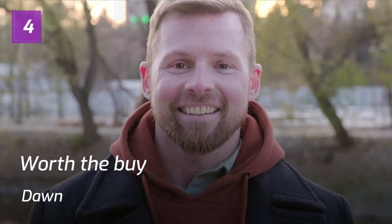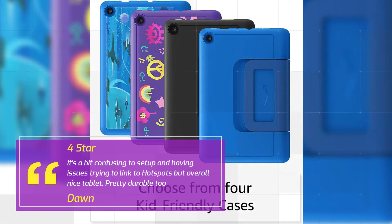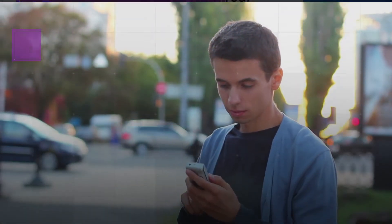Number 4: Worth the Buy. Dawn, 4 stars. It's a bit confusing to set up and having issues trying to link to hotspots, but overall nice tablet. Pretty durable too.